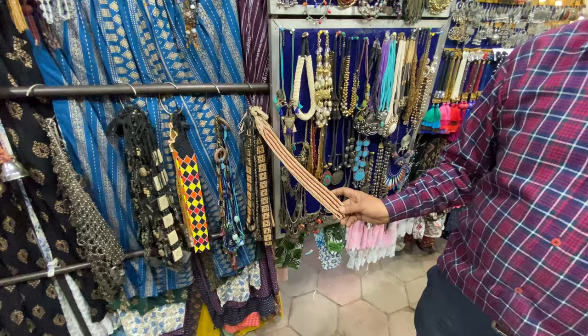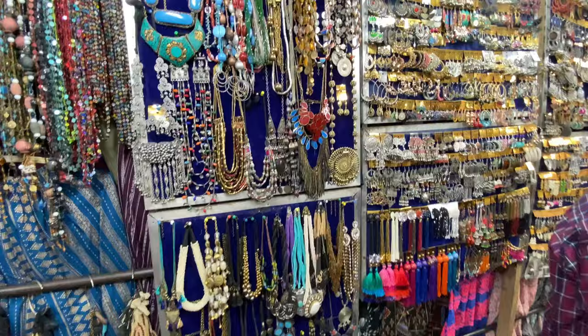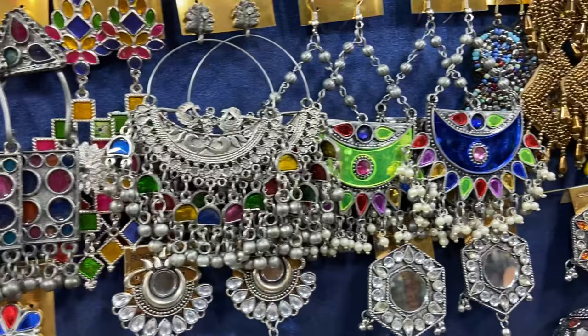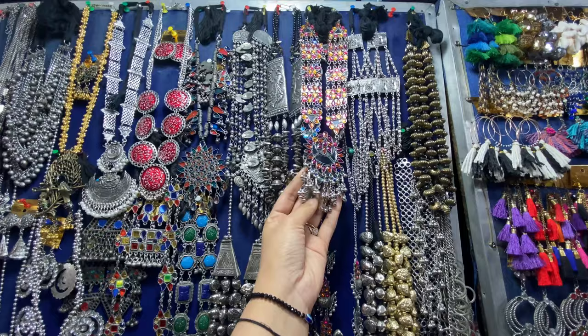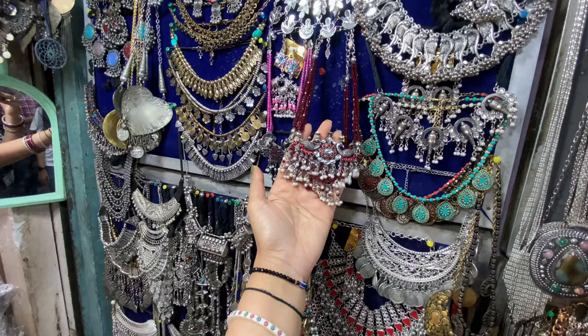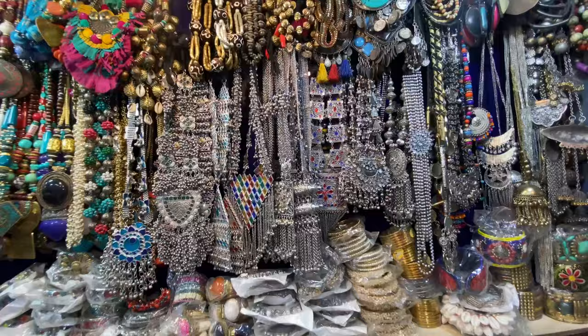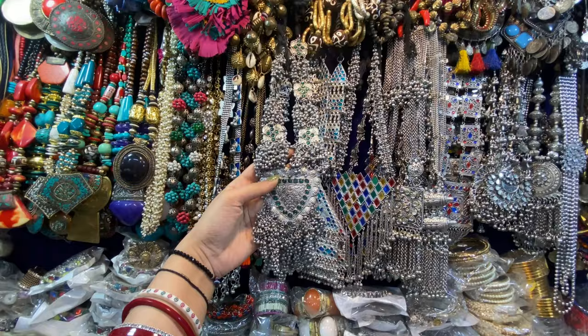Here you will get a lot of belts. If you wear any simple outfit, adding a belt will give a lot of grace to the outfit. Plus you will get the latest variety of jhumkis and balis. This jewelry is also available online, but if you compare the rates you will find it very expensive there. Here the rates are very nominal. This jewelry set costs Rs. 400 and you will get earrings and a very beautiful look with it. If you want some heavy metal pieces, you will get them easily here too.